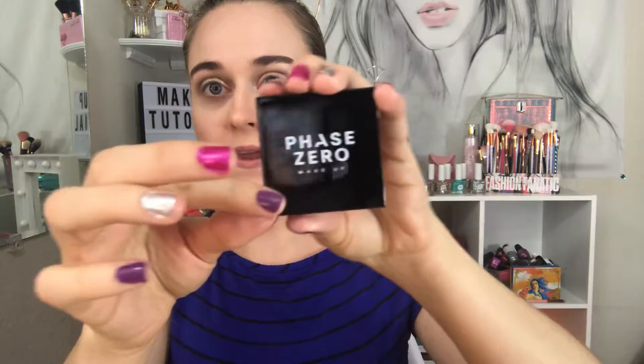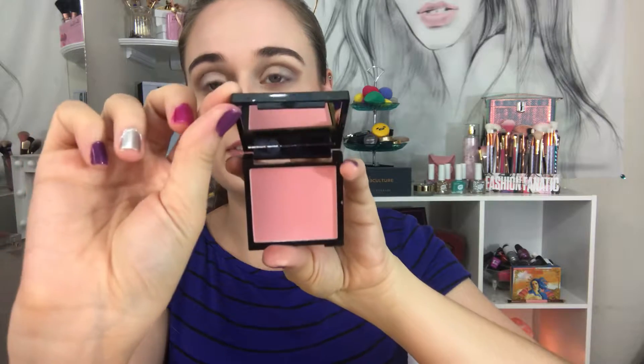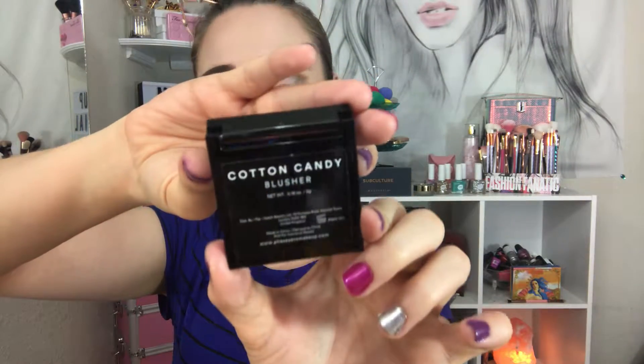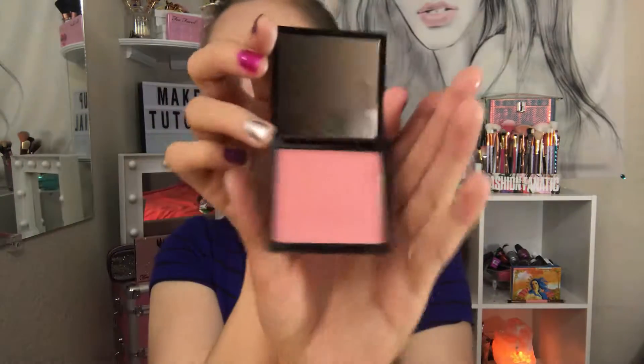Next is Face Zero makeup and it's a blush. I think this is full size because it has the mirror. It's called Cotton Candy Blusher. I'm going to use this with the brushes I got from ipsy because you can really build up — oh, this is really hot, really pigmented. Gives you the color like you don't need much.